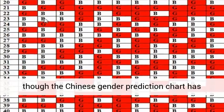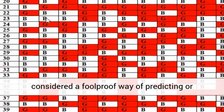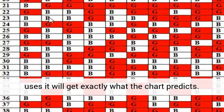Even though the Chinese gender prediction chart is proven to be 93% accurate, it should not be considered a foolproof way of predicting or planning a pregnancy with the idea that whoever uses it will get exactly what the chart predicts.